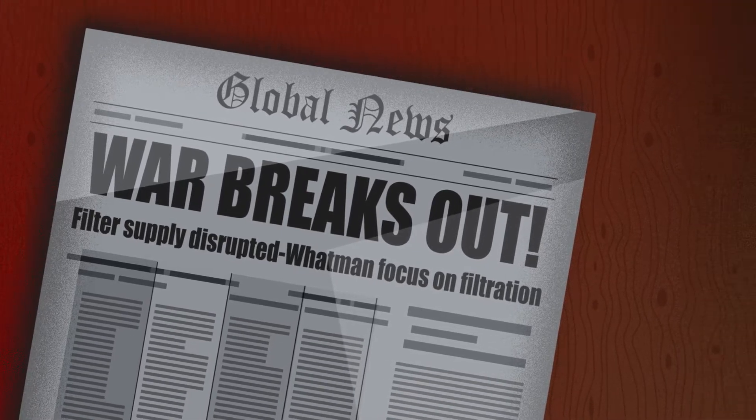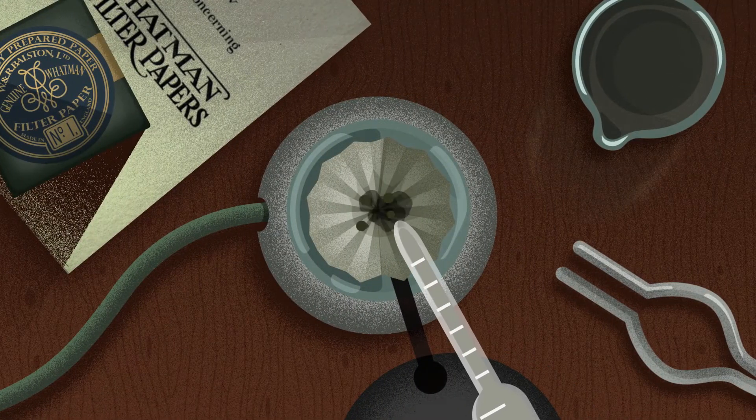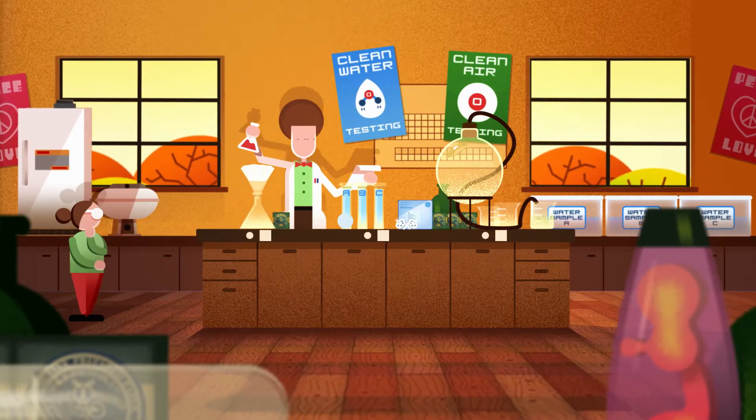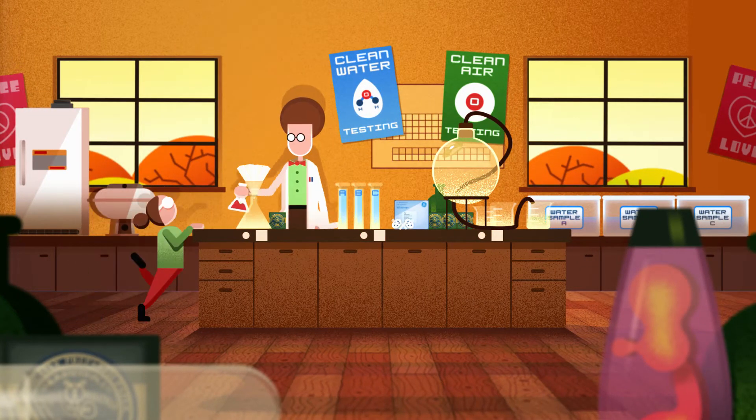And onto supporting scientific endeavour, because innovation matters. Throughout the 20th century, because quality matters.